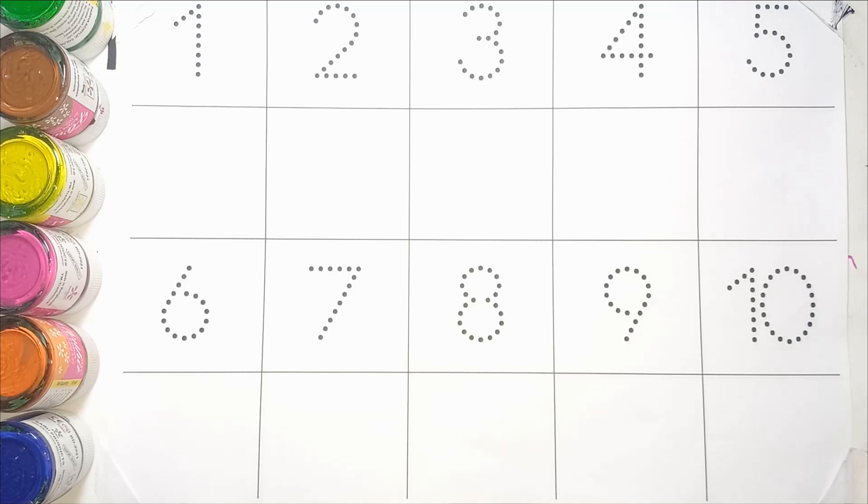Hello kids. Today we will learn counting numbers 1, 2, 3. Let's start the video.